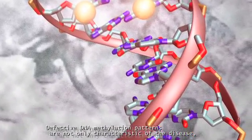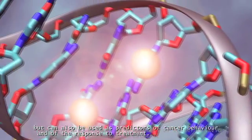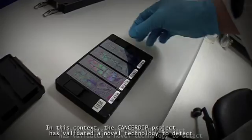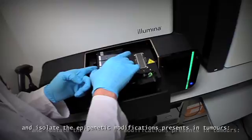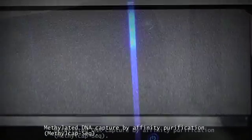Defective DNA methylation patterns are not only characteristic of the disease, but can also be used as predictors of cancer behavior and of the response to treatment. In this context, the CancerDip project has validated a novel technology to detect and isolate the epigenetic modifications present in tumors: methylated DNA capture by affinity purification.